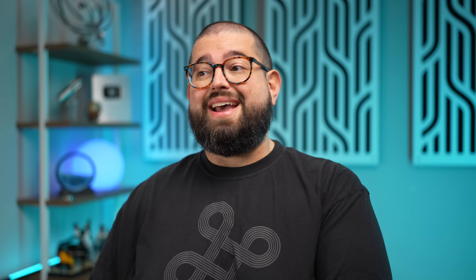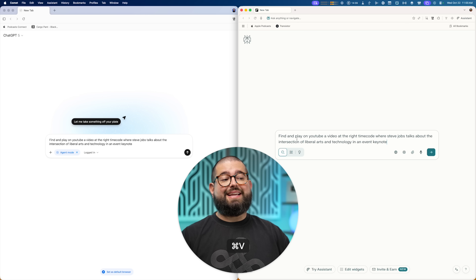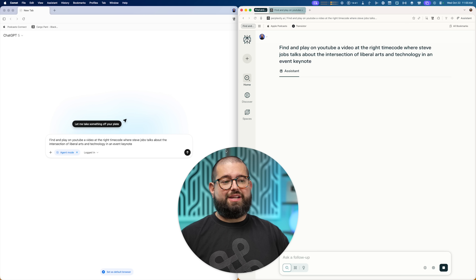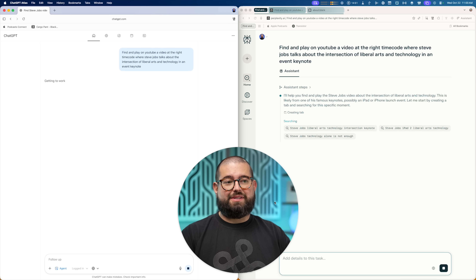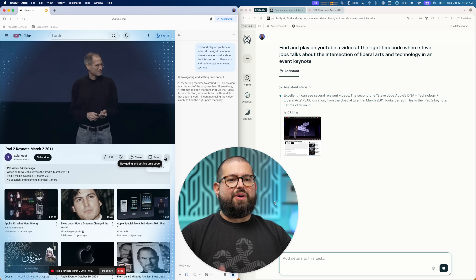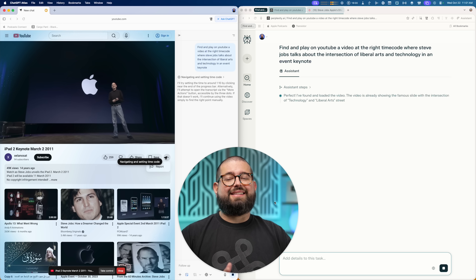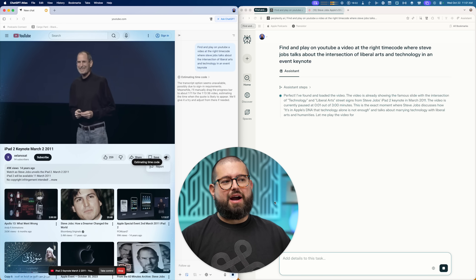One of the big use cases for AI browsers is finding a clip from a video — maybe I want to use it in one of my videos. Rather than searching across dozens of different videos looking for the same moment, I can just ask it to play a YouTube video at the right timecode where Steve Jobs talks about the intersection of liberal arts and technology. I'm going to give both Comet and Atlas the same instruction — just go to YouTube and play from that timestamp. I'm using agent mode again in Atlas. Atlas brought me to a video first from a random YouTube channel, not exactly at the timecode yet.